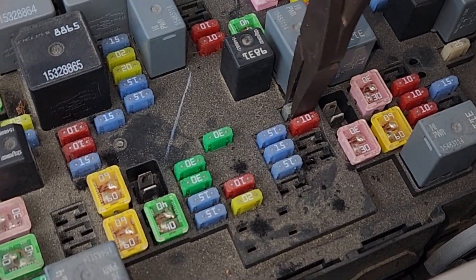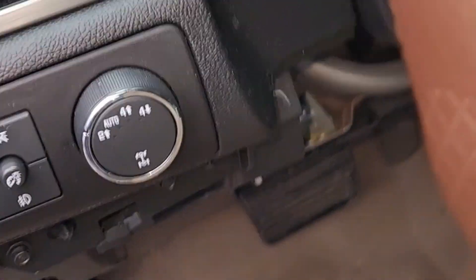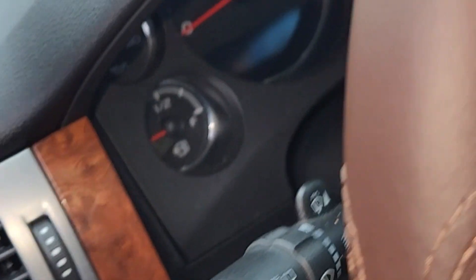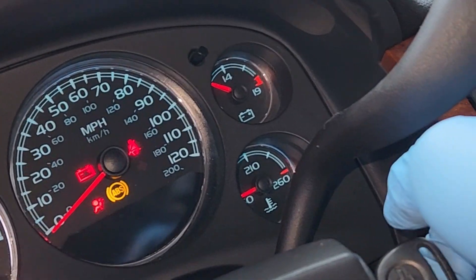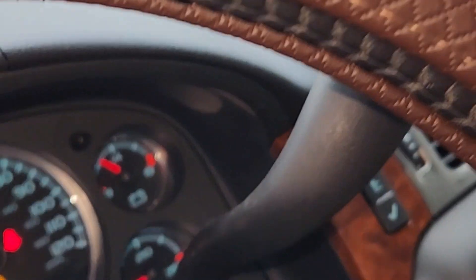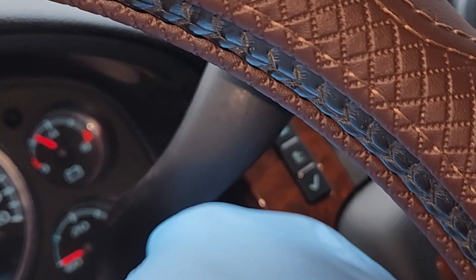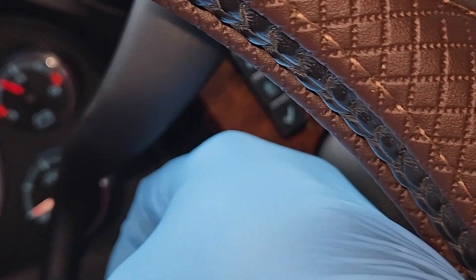Now, with fuse number 34 pulled, we're going to see what happens. Turn the headlights on — we still have the chime. All the lights work. Just won't crank. Looks like the gauges probably don't work, because all the gauges look like they're down.